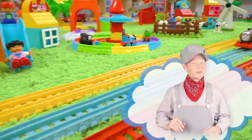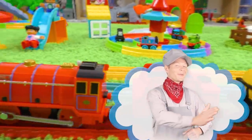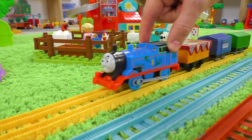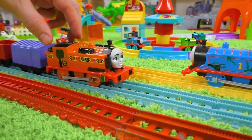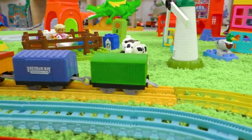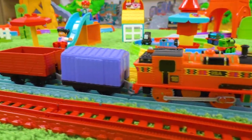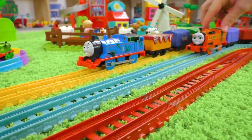Hello, my little viewers! Are you ready to learn? All aboard! Hi Thomas, and hi Nia, my friends! Let's find out which train is longer or shorter. You know, an engine together with trucks makes a train.